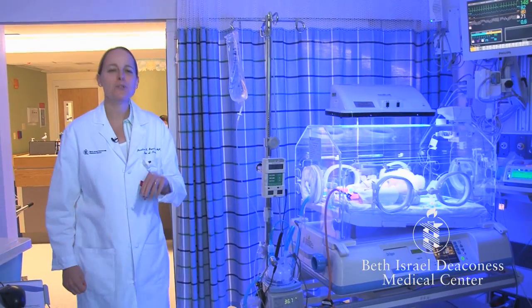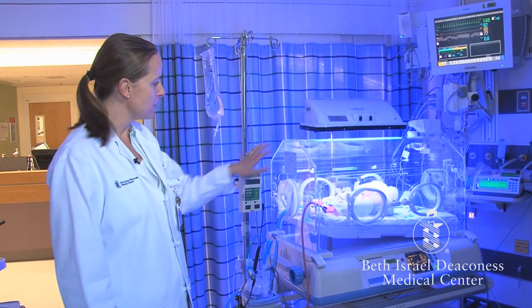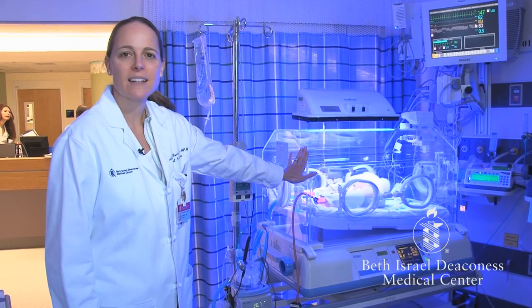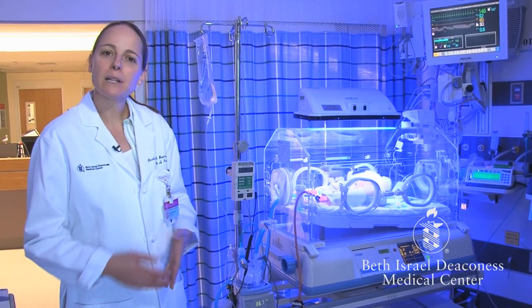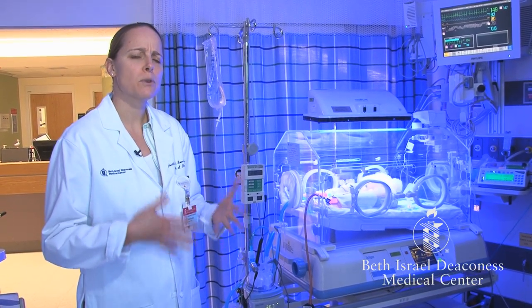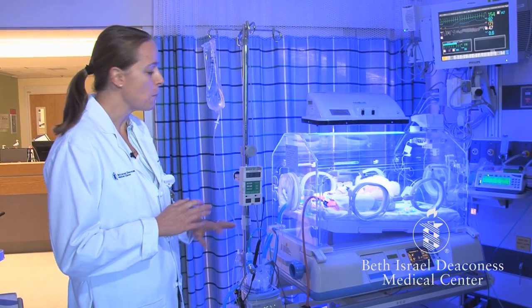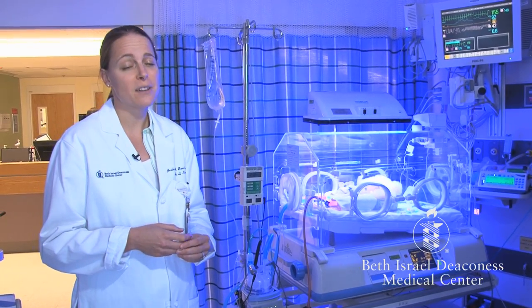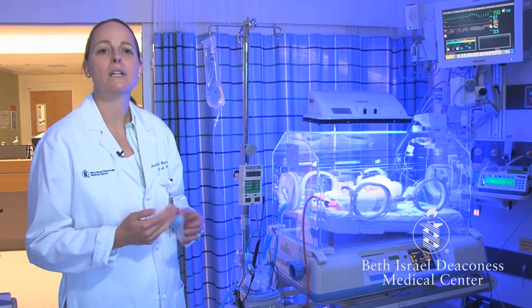I wanted to show you this infant for two reasons. First, the baby is under phototherapy — that's the blue light you can see over the baby's isolette or incubator. We use phototherapy when a baby's bilirubin level is a little higher than normal, which refers to a baby who is jaundiced, or yellow. That yellow color comes from the bilirubin level being too high. Most of our premature infants do get jaundiced and need some phototherapy, so it's not something to be alarmed about if you see your baby underneath a phototherapy light.